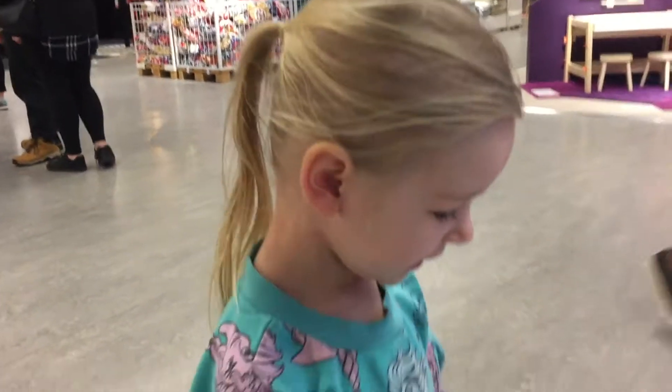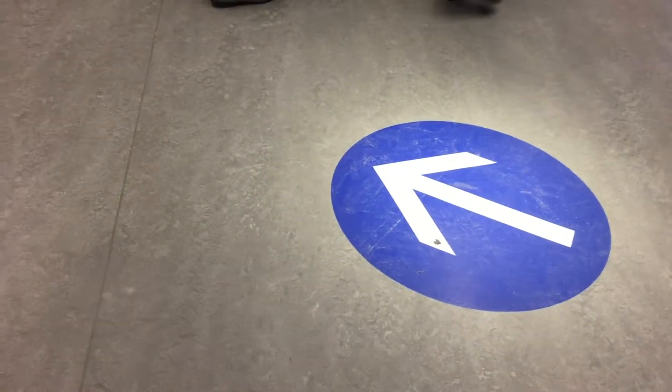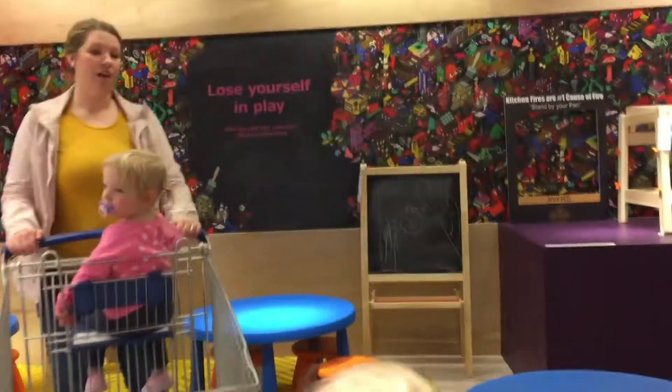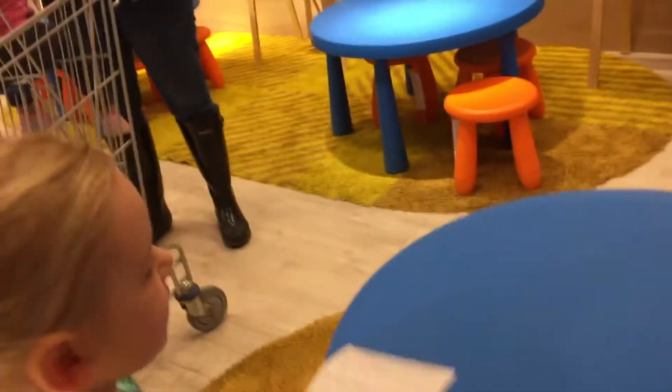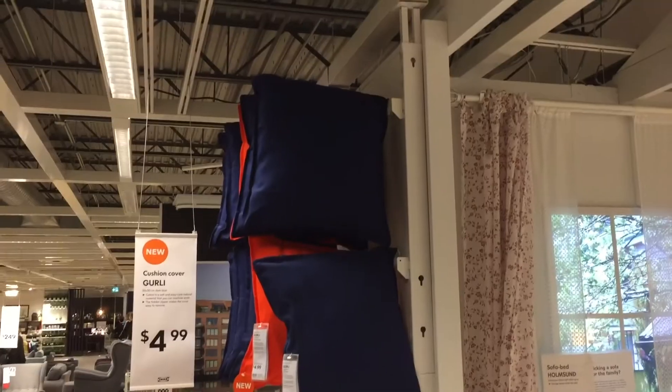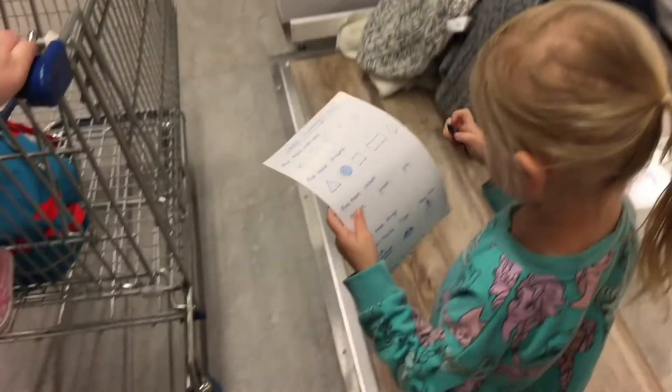It's a circle. Did you find a circle? Yeah. Check it out, do a check mark. She already found something. What did you find? A circle, here. Have a seat at the circular table. What is the pillow, Alexi? It's a square. It's a square. Okay, do a check.